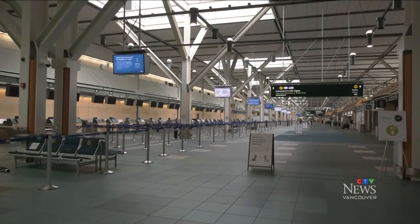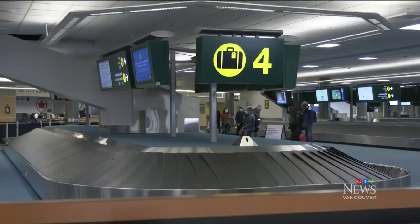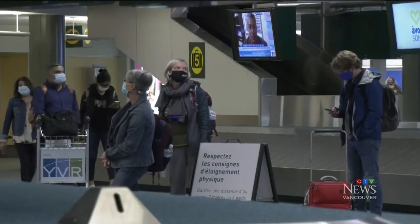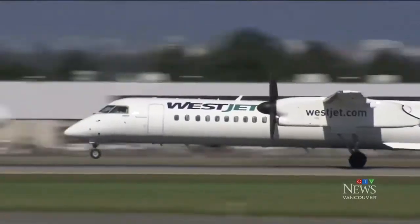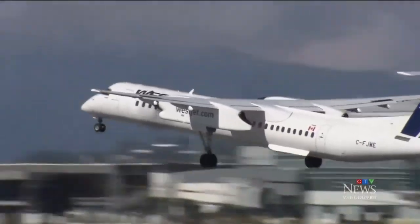More than six months into the pandemic, the airport is still eerily empty. But if travelers could be sure the passengers sitting next to them tested negative for COVID, they just might be willing to book a flight. Shannon Patterson, CTV News, YVR.